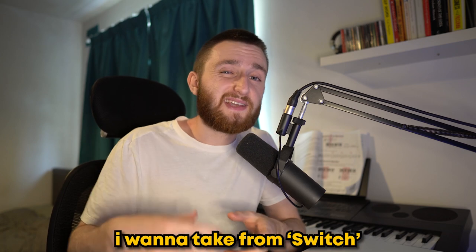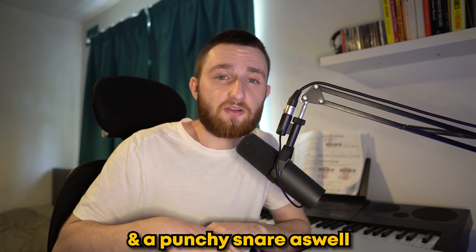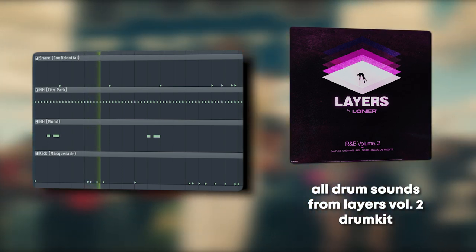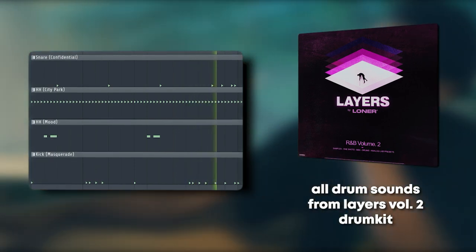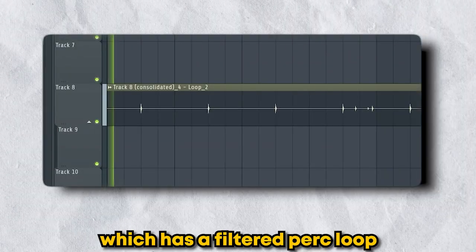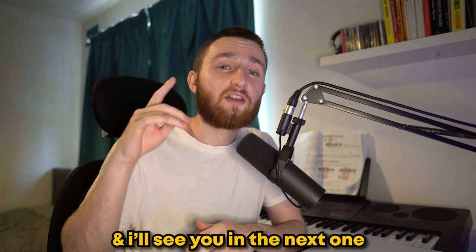For the drums, I want to take from Switch. We have some fast, double-time hi-hats with a change in velocity, some hard punchy kicks, and a punchy snare as well. To finish it all off, I took inspiration from Sonic Boom, which has a filtered perc loop in the intro section, leaving us with this final beat. Let me know in the comments which beat was your favourite, and I'll see you in the next one.